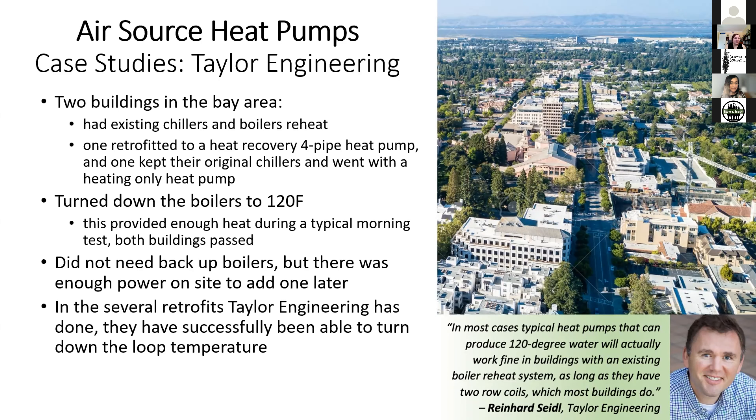If more capacity is needed, it's possible to retrofit the VAV box — instead of two rows of coils, you could add more rows if needed. It would be a process, but definitely possible, since you need more surface area to deliver heat at a lower temperature. In most buildings Taylor Engineering has encountered, however, they haven't had to do that and are able to put in air source heat pumps to retrofit the boilers.